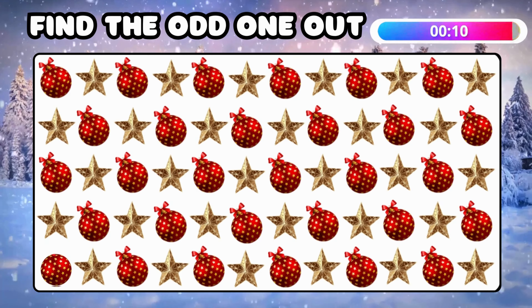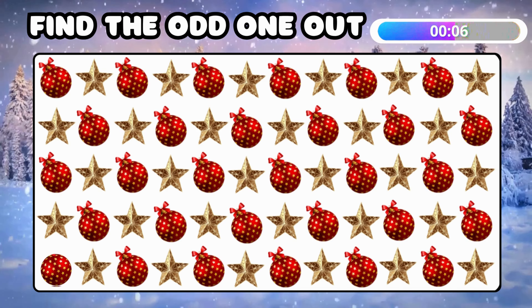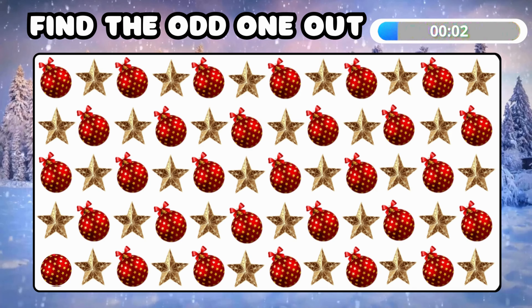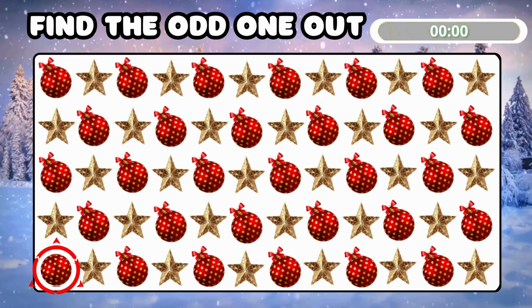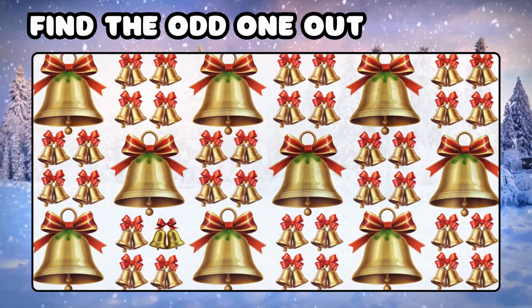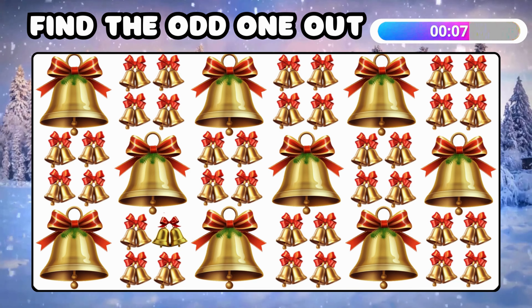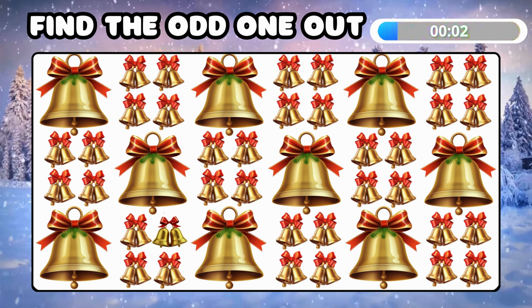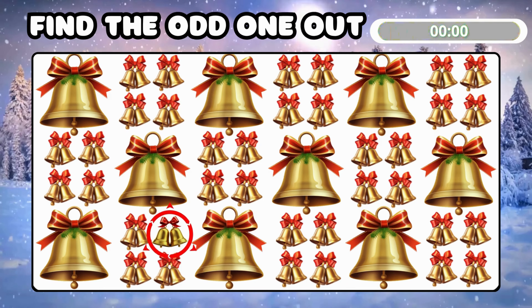Find the odd one! Wow, you found it! Another tricky one — find the different bell emoji! Yes, unique emoji right here!